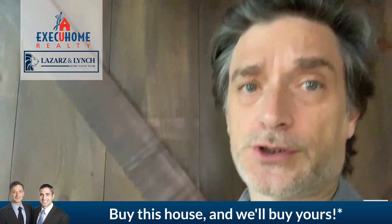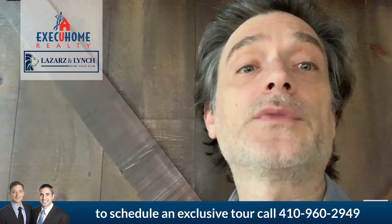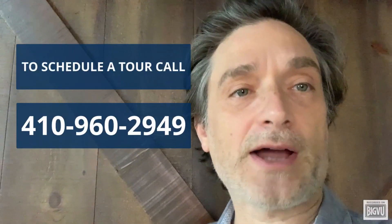There's quite a lot of upside with this home, so come check it out. Give us a call now and set up a tour. Simply call 410-960-2949 and start packing.